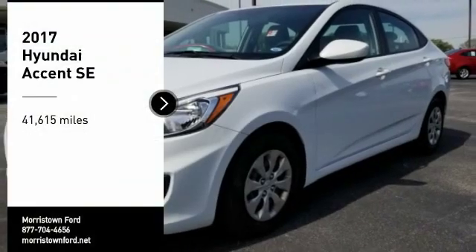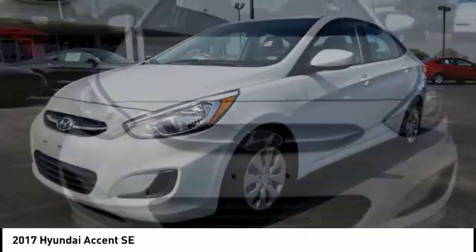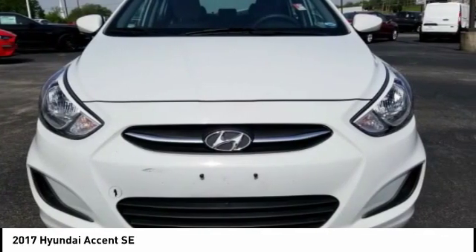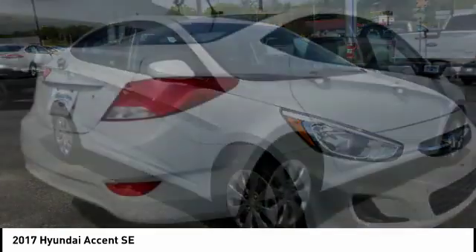Stop by and take a look at the 2017 Accent. Designed to keep you moving and leave boredom behind, the Hyundai Accent is affordable, fuel-efficient, and safe. A winning combination.